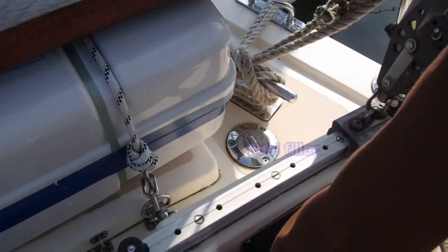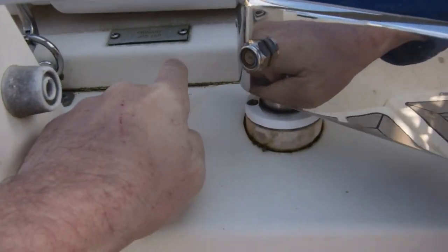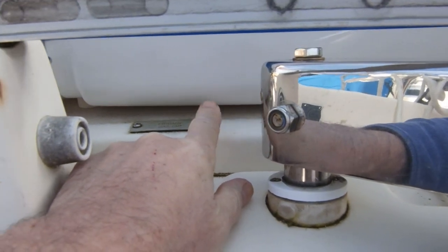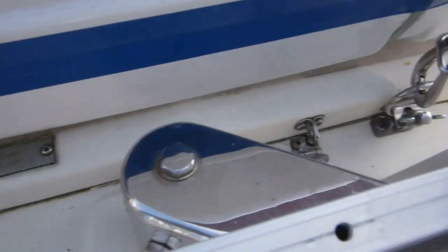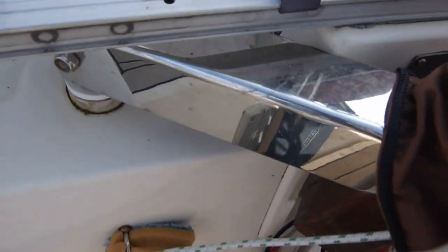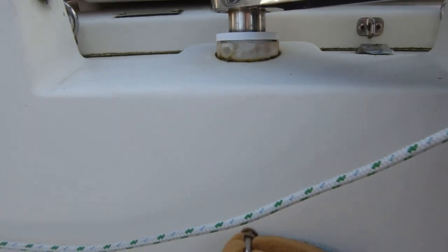Underneath the life raft, which is sitting on top of the gas locker — the gas locker lid is here. The life raft is held on with Pelican hooks, and as you can see the life raft cord isn't tied off. It's supposed to be tied off to the life raft attachment point here. I'll do that later.